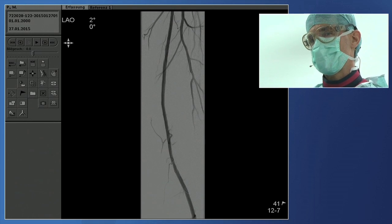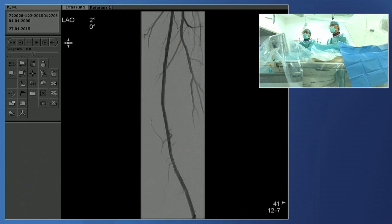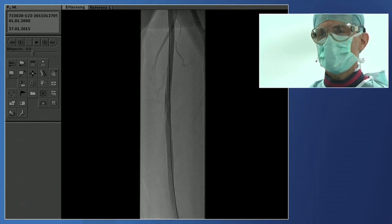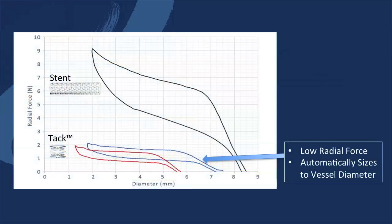Therefore, we decided to take care of this little dissection. Otherwise, it's really a very nice result. We want to address it with these little rings of metal. You can actually always put less metal in than with a small stent. These tacks are not designed for recoil of calcium — they have a low resistive force. Therefore, they are for dissections, for flow-limiting dissections, things like this.